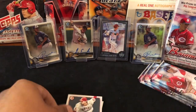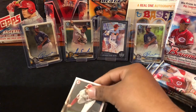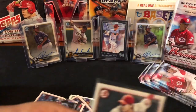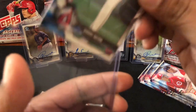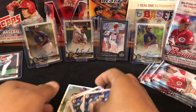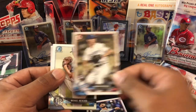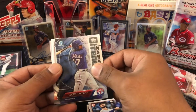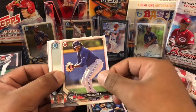Oh nice, there we go — Shohei! I knew it, that's why I saved these two. I was like, I know there's a Shohei in there. Now just for there to be a freaking auto of him and everything will be all right, the world will be a better place once I pull his auto. Corey Kluber, Kris Bryant, Walker Buehler rookie, Michael Mercado, Aliotti Tavarez — that's a Bowman Trending. Nice, Vladimir Guerrero Jr. — put him to the side.